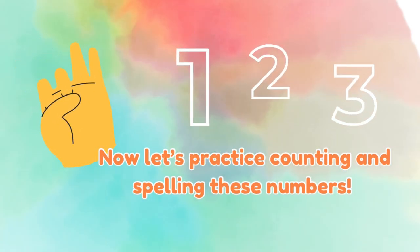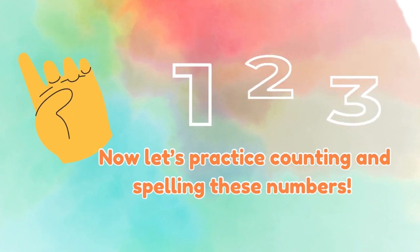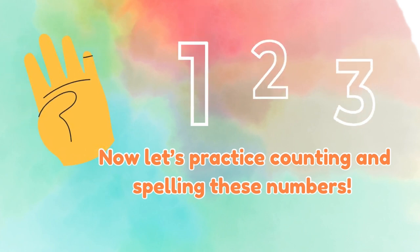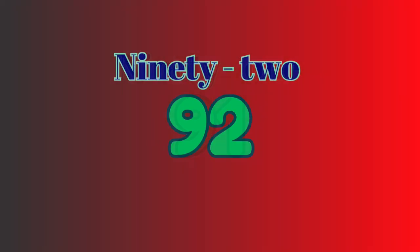Now let's practice counting and spelling these numbers. 91 — N-I-N-E-T-Y hyphen O-N-E spells 91. 92 — N-I-N-E-T-Y hyphen T-W-O spells 92.